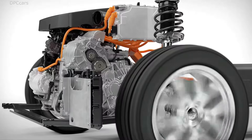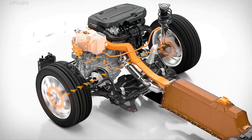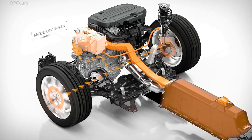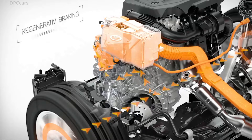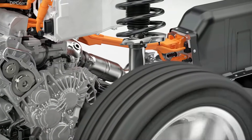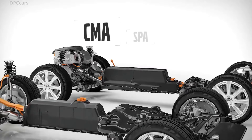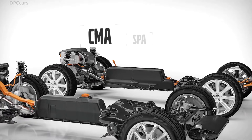Utilizing the kinetic energy of the car, the electric machine also acts to recharge the high-voltage battery through regenerative braking. This has the effect of reducing fuel consumption even further, while also increasing pure electric range. All Volvos built on the new architectures can be electrified.